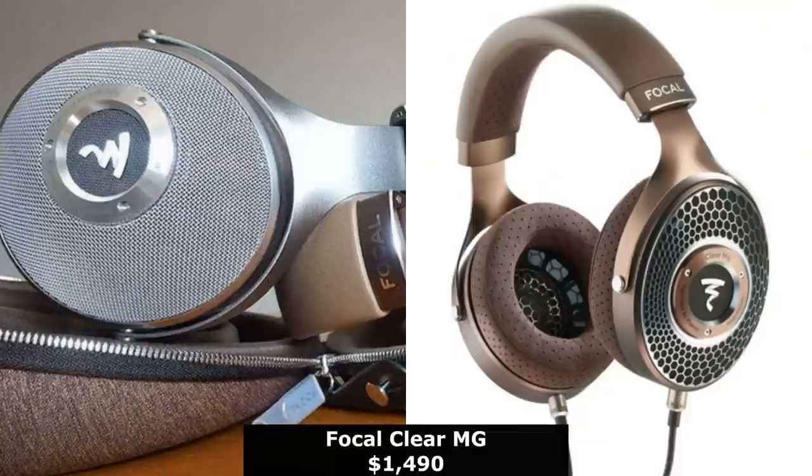Our best over-ear headphones are the Focal Clear MG. I'm a huge Focal fan — Don Dunn as well. We like all their products for the build quality, aesthetics, and most importantly the sound quality. I've had a chance to listen to the Utopia and the Clear, and these are just really good headphones. The craftsmanship is top-notch and the sound quality is out of this world. You just disappear with the music. They have an open back design so you can still hear your environment, but if you want more bass there's a closed-back version too. They can be EQ'd — there's plenty of dynamic range in those drivers.